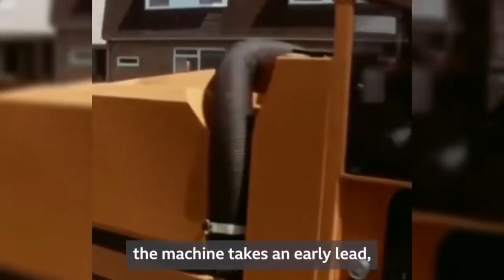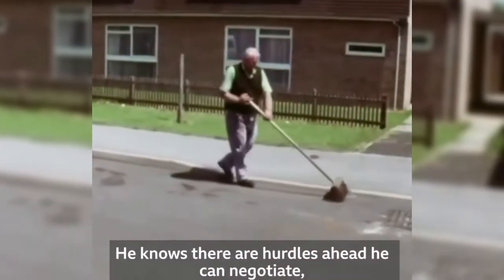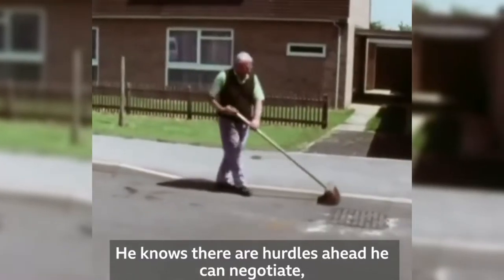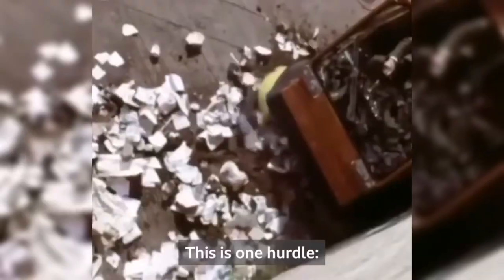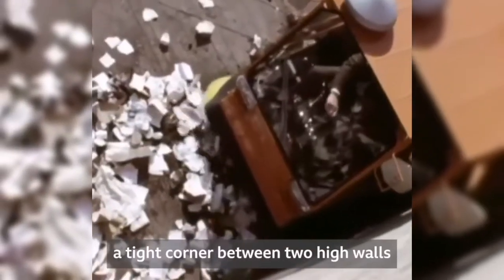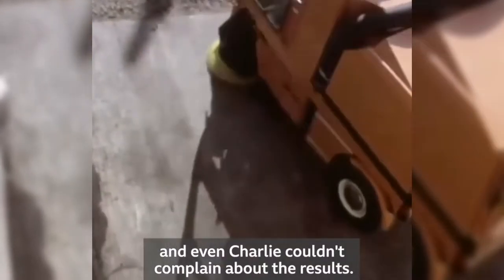With its power cleaning system, the machine takes an early lead. But Charlie's not worried — he knows there are hurdles ahead he can negotiate, but for the machine it could be a different story. This is one hurdle: a tight corner between two high walls full of litter. To the handsweeper, no problem. Can the machine cope? One neat pass, and even Charlie couldn't complain about the results.